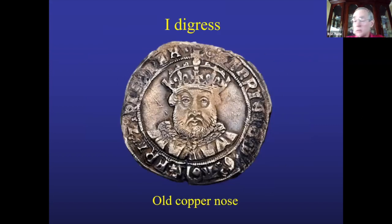A digression: Henry VIII was betrayed by his debasement of his coins. Later in his reign, he severely debased the silver content to less than 32%. When issued they looked nice and silvery on the surface, but as they wore away they began to get a coppery color. He acquired the nickname 'Old Copper Nose' because the nose being the high point would go coppery first.